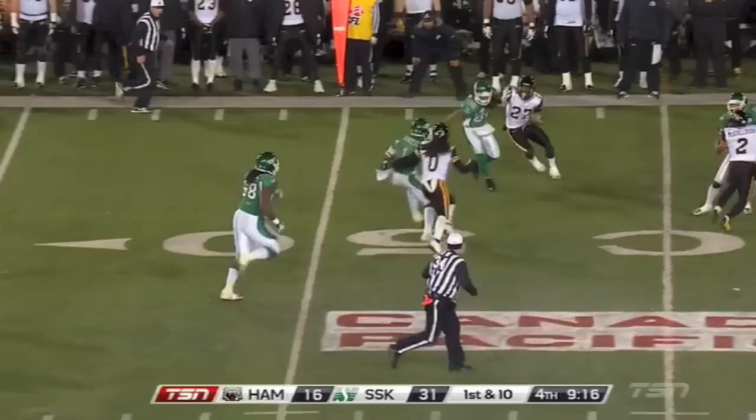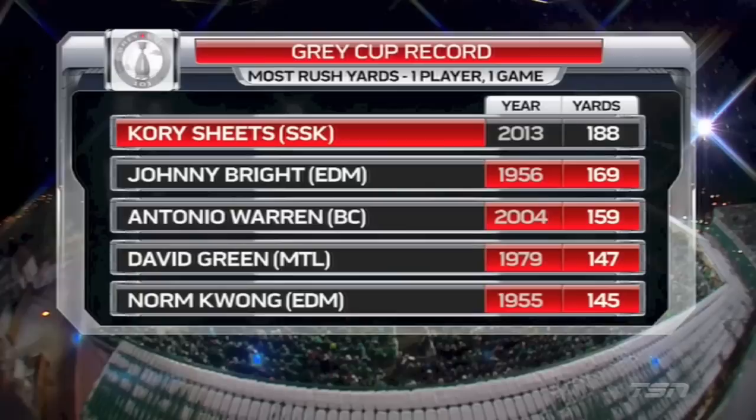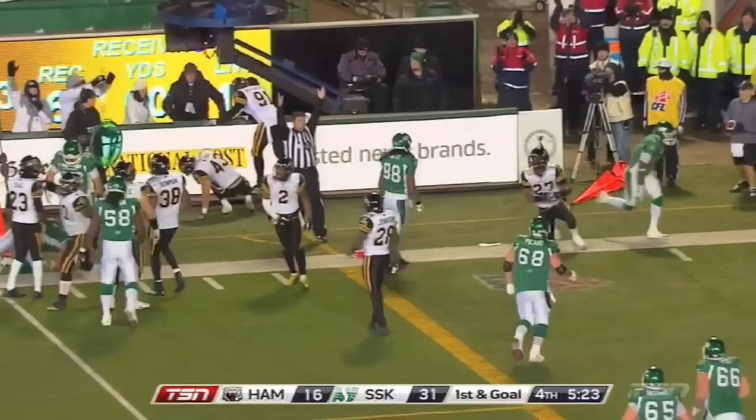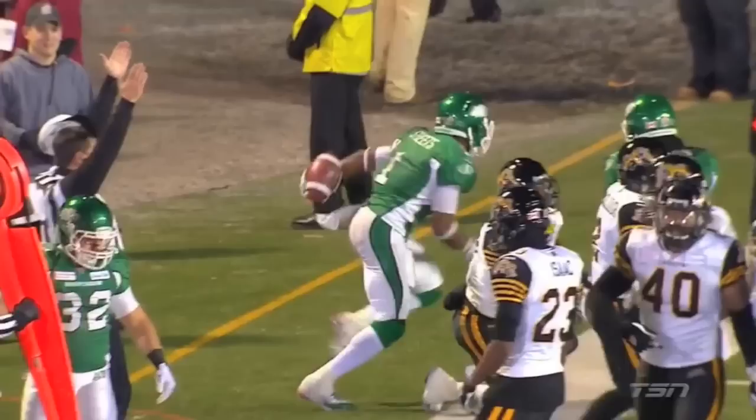A touchdown run across midfield, just broke the back of the Hamilton Tiger-Cats. There it is — a new Grey Cup standard. Sheets bones it outside. Touchdown. A roughing the kicker play, a new set of downs, turns into what really should seal it for the Saskatchewan Rough Riders.